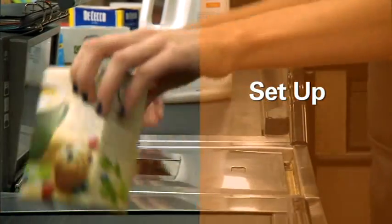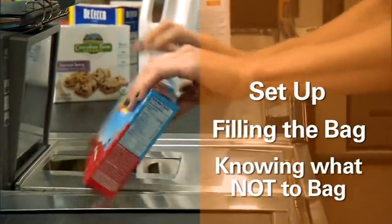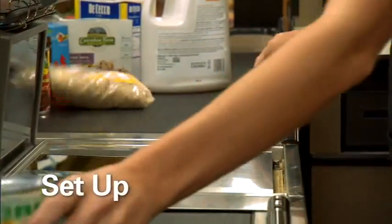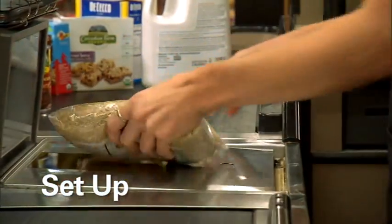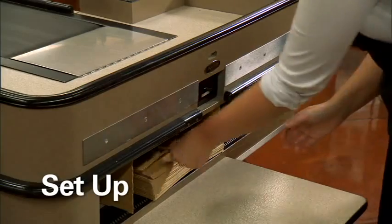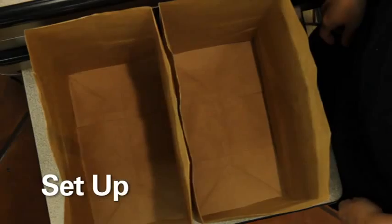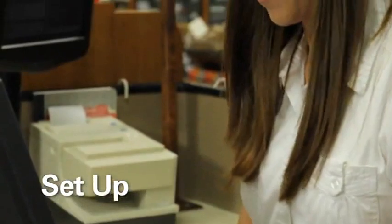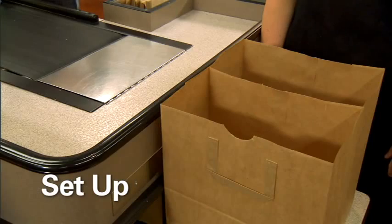When learning proper bagging techniques, there are three critical phases to remember: setup, filling the bag, and knowing what not to bag. In the setup phase, the bagger should quickly gauge the customer's bagging needs according to the number of items and their weight. Choose the right size bag and estimate the number of bags that will be needed for the order. If possible, pre-stage the items by sorting them as they come down the belt. Open the first of the bags completely and set it so that it stands upright.